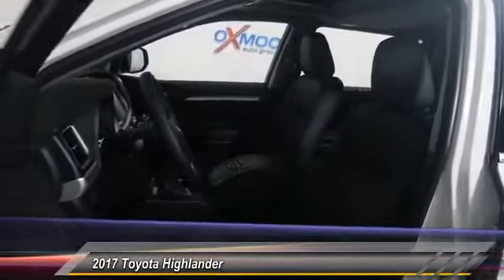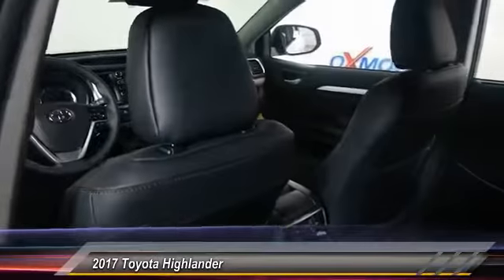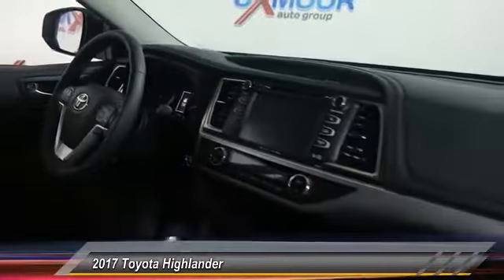A 2010 top safety pick, the Highlander is where substance meets style and is priced below $40,000. This vehicle has less than 100 miles. Here are some of this vehicle's great options: leather, body side molding.